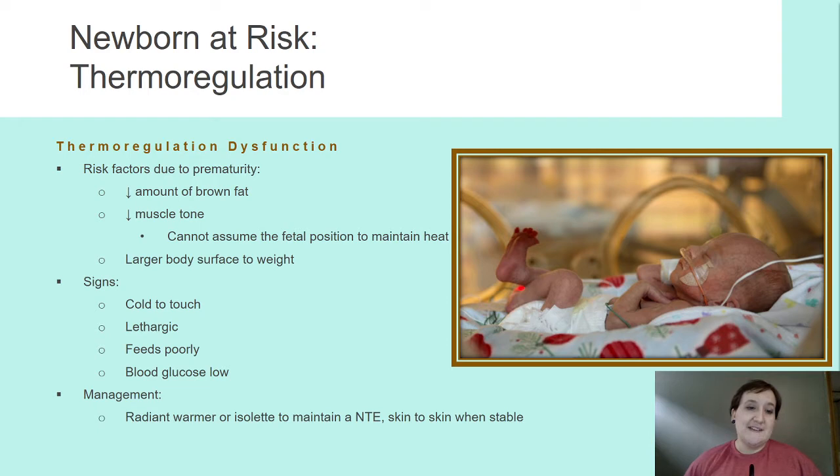They're very cold to the touch, lethargic. A newborn baby should not be sleeping through the night. If a newborn baby is sleeping through the night, there is something wrong — start looking at your bilirubin levels.